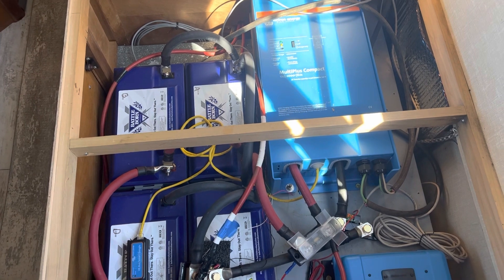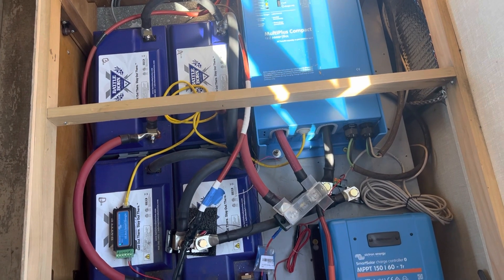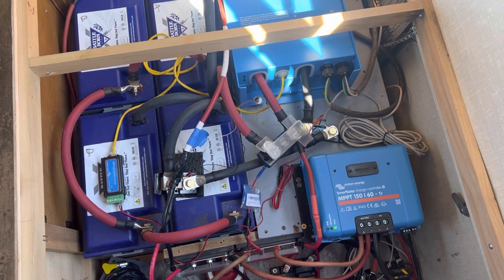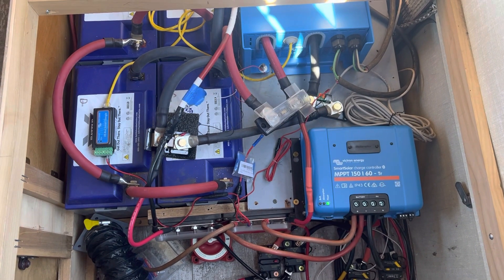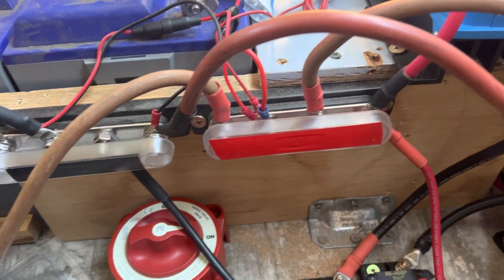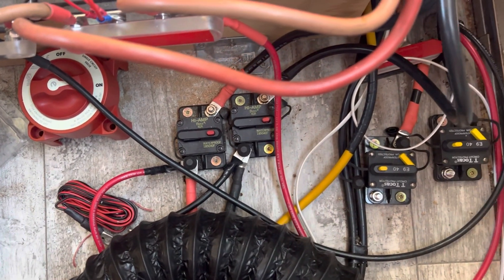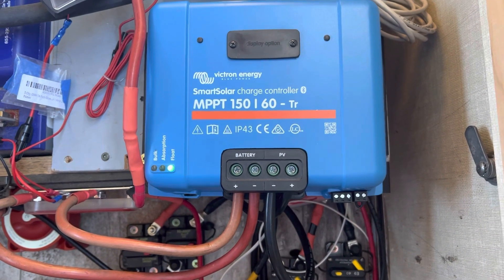Each battery — and they're on the left there — is a 100-amp Battle Born battery. We bought them last Black Friday, so the price was good. They're wired up with 4-aught cables, as you can see. We have bus bars that everything connects to — positive and negative bus bars. Then you'll see we have fuses coming in, and we have a 60-amp solar controller.